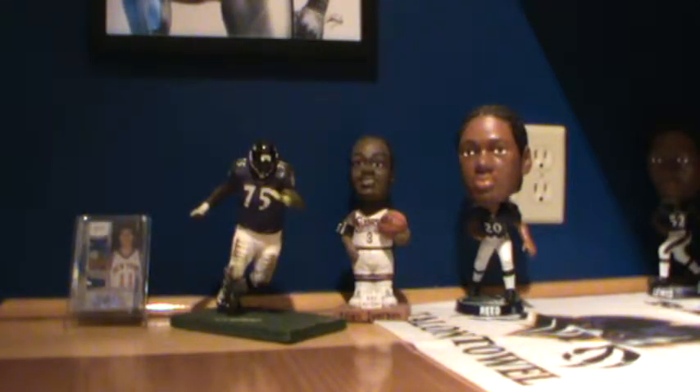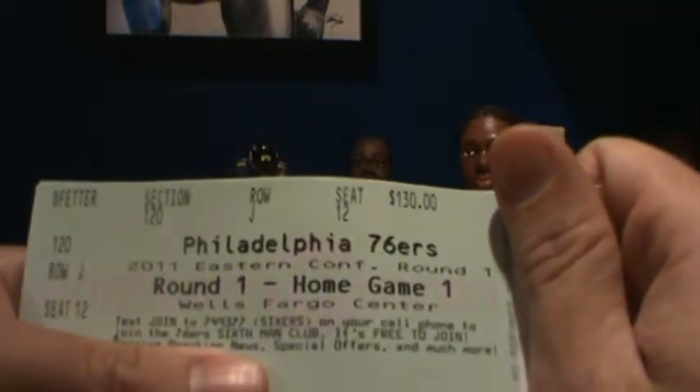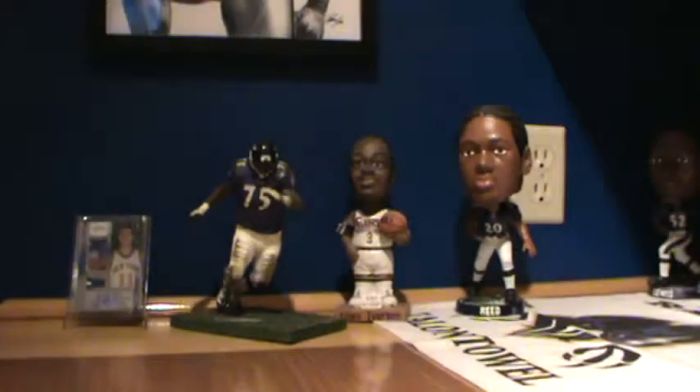We've got the NBA playoffs coming up. Sixers Game 1 — they do play the Miami Heat. It's a lock. Got my tickets in the risers in section 120. I'll be right by the Heat bench, actually three rows back in that section, hoping to score some autographs pre-game.